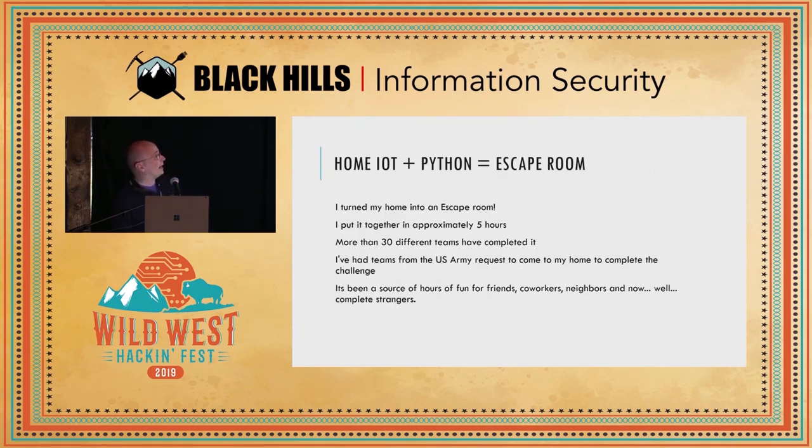I want to talk about this escape room that I put in my house. It's a little bit of home Internet of Things devices and some Python. I put about five hours into working on this thing initially, and I've had more than five hours of people using it, which was really satisfying — including teams from the U.S. Army and lots of different people who have come over to go through the escape room.